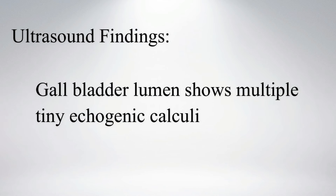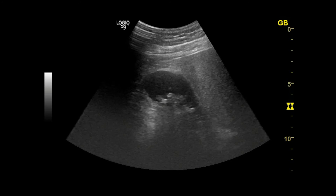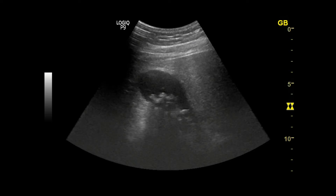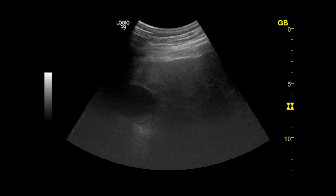Ultrasound shows multiple tiny echogenic calculi within the gallbladder lumen. On real-time B-mode, you can see multiple tiny echogenic calculi casting posterior acoustic shadows within the dependent part of the lumen.